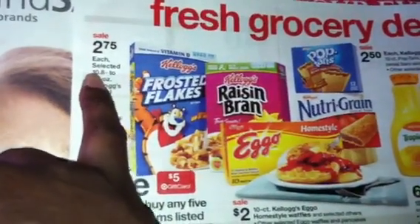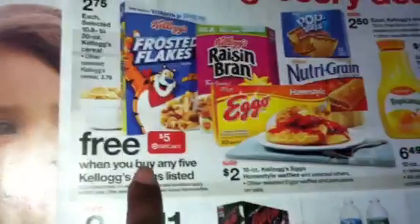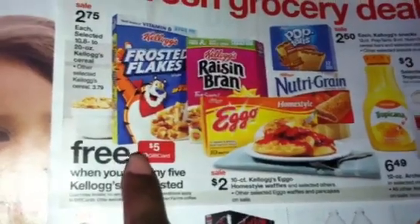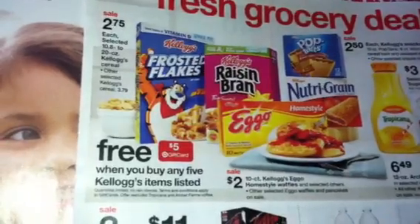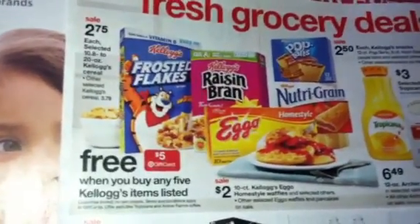$2.75 times five, then you use the $5 off coupon and account for the $5 gift card. You end up only paying $3.75 for five boxes of cereal. That's basically about $0.75 each for the box of cereal. So that's the best deal on the Kellogg's so far from what I've seen.